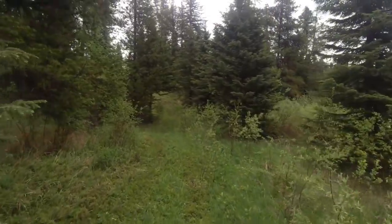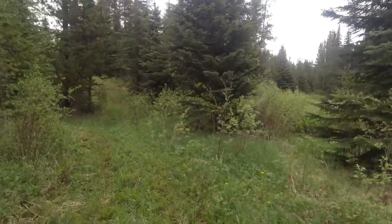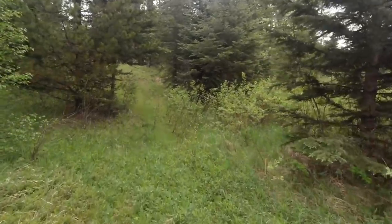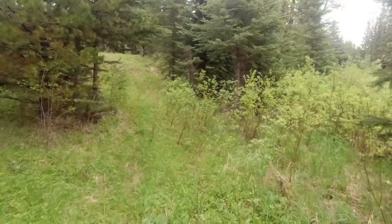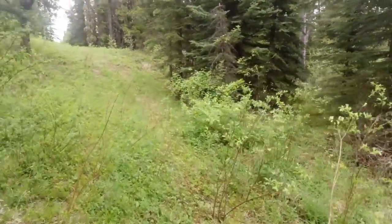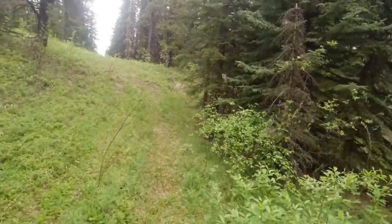Today I saw a big cat. I couldn't tell exactly what it was — it was a little bit far away. I think it was a lynx, though it could have been a smaller cougar. I also saw a rabbit, which strangely enough isn't that common.